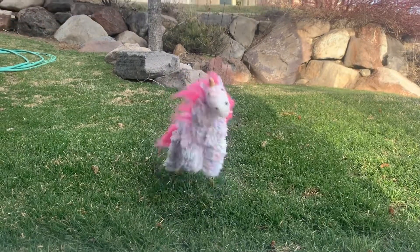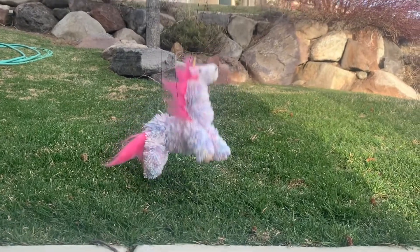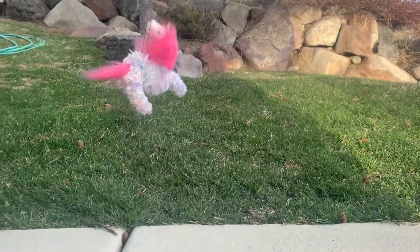The next animal we are going to see is the rainbow horse, so let's go. Alright, that animal is pretty spectacular.